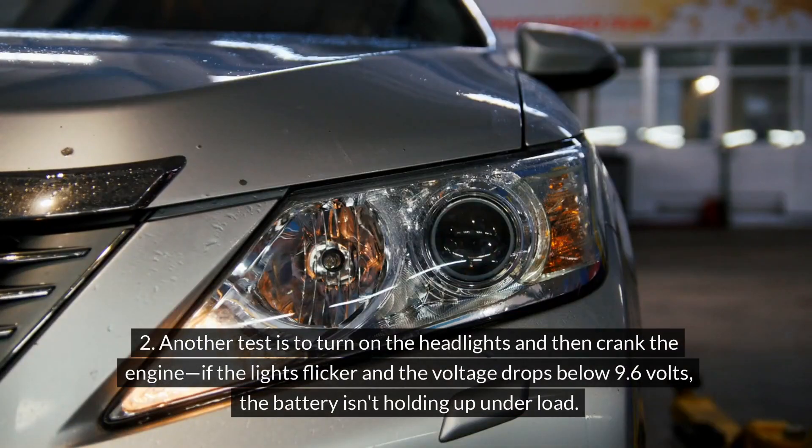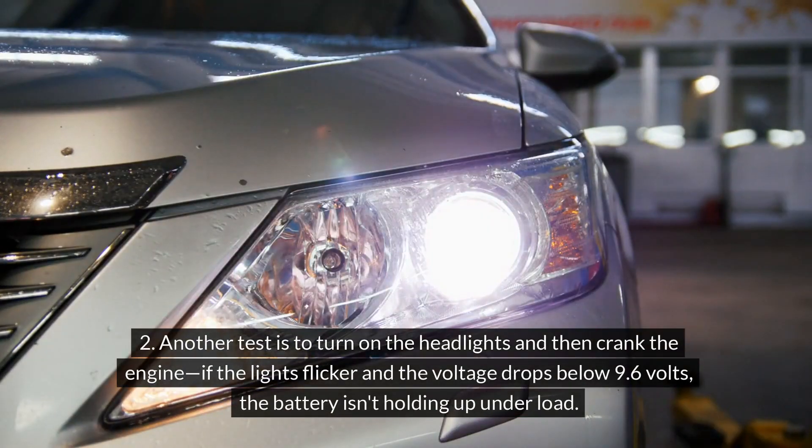Second, turn on the headlights and then crank the engine. If the lights flicker and the voltage drops below 9.6 volts, the battery isn't holding up under load.